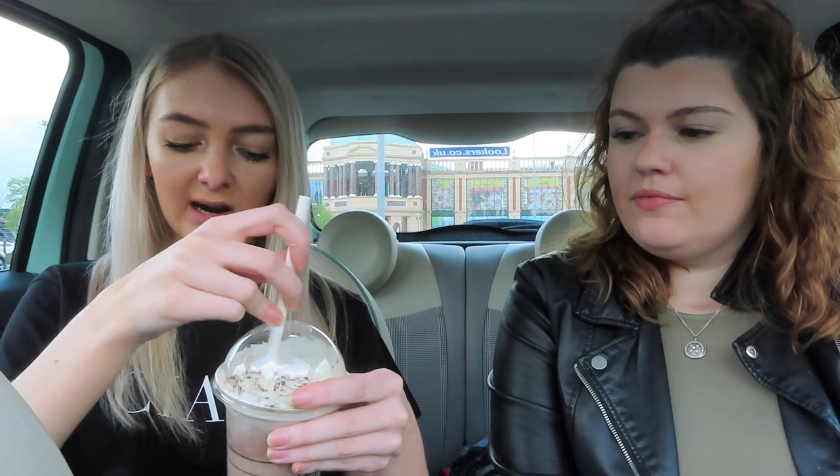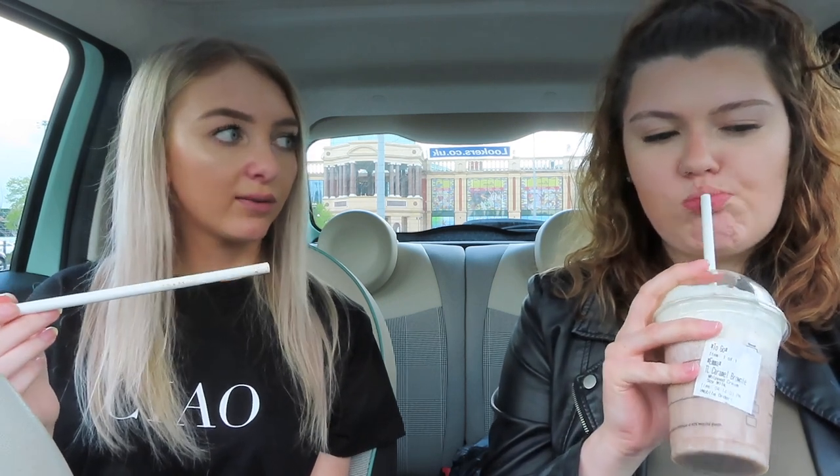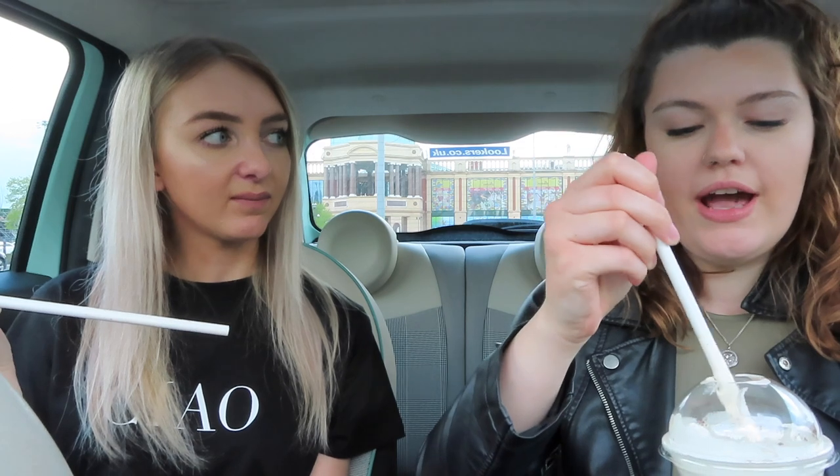I can taste a bit of caramel but not really — I don't think it's got caramel syrup in it. It does taste like a brownie but the flavor isn't that strong. If you pay four or five pounds for a drink, you want a strong flavor. The brownie pieces are nice on top though. It does taste like a brownie, but there's no real caramel kick — it's not really a caramel brownie. I'd say this one's better than the other one though. I prefer it to the crunch one — and this one actually crunches more!